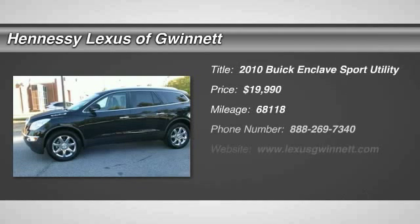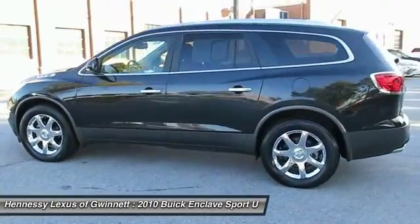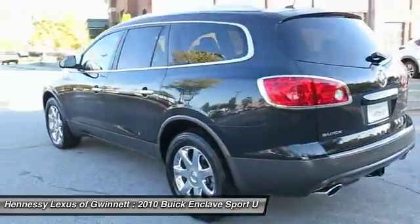The 2010 Enclave. The Enclave offers three rows of seats, standard, with seating for up to eight passengers. Not only is it roomy and stylish, but Buick really did its homework on this vehicle.